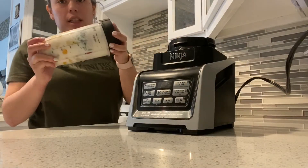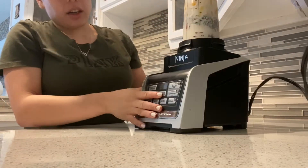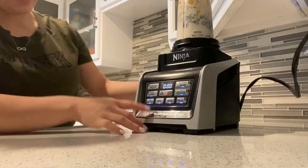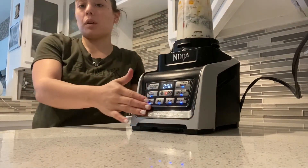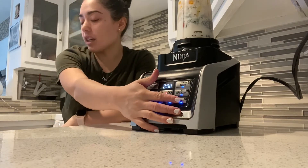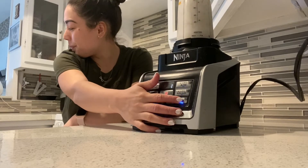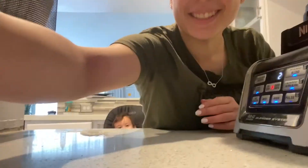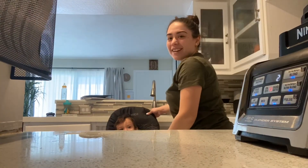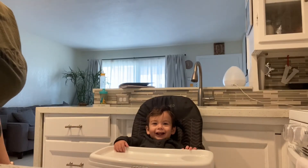You're going to be using my Ninja, and this is just the cup that it comes with. You smack it on, push start, and then you put it on pulse or whatever it is. I usually do it on high, but I'll do pulse first so that Jay doesn't get scared. Ready Jay? Vroom, vroom, vroom.